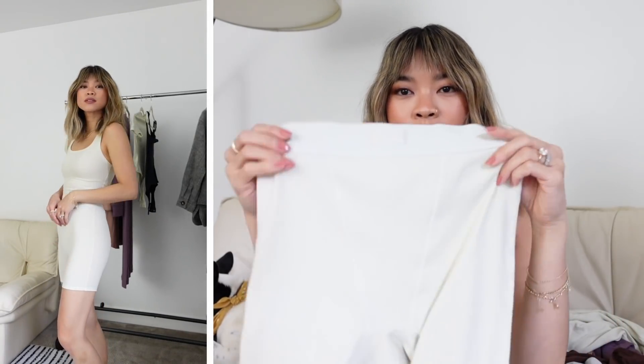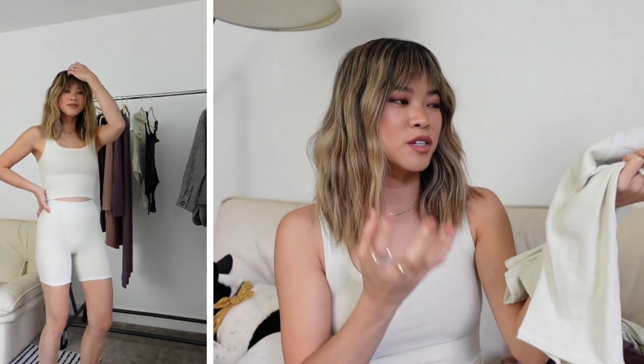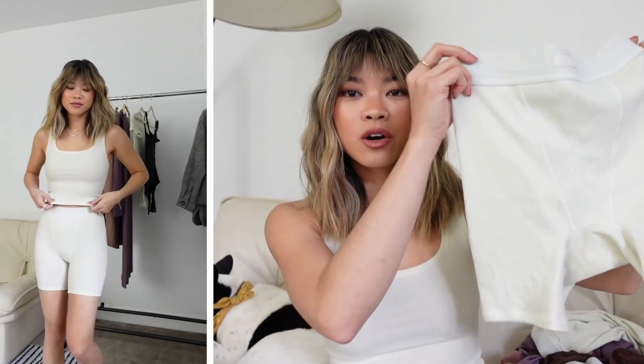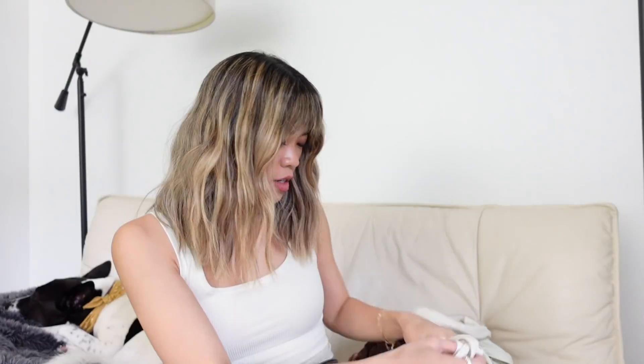The next piece is these cotton rib boxers, again in bone. You can see the really nice ribbed texture up close. They are super stretchy and really comfortable. You can wear them by themselves with a sweater, wear them with the tank, layer on a shacket, or wear them under flowy shorts — which I'll show you in a second. They come in a bunch of different colors so you can mix and match your cotton pieces. I love this waistband with the little Skims logo.